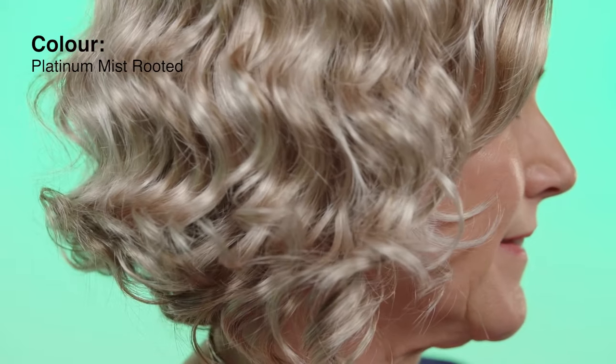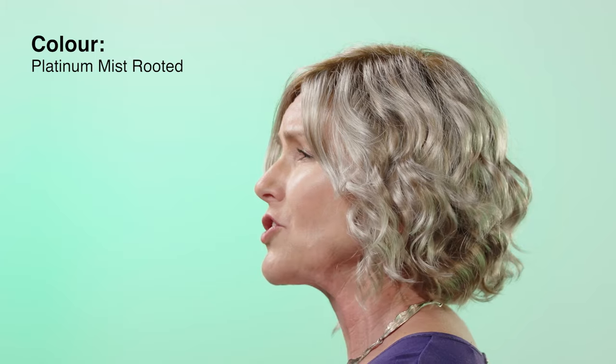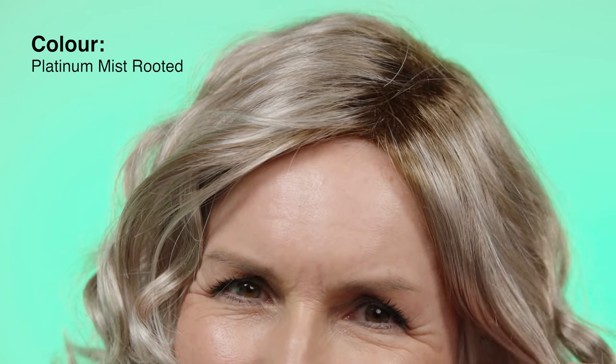I'm wearing the fabulous colour Platinum Mist Rooted, a light pearl platinum mix which is not too harsh against your skin tone. This colour has a darker root too for a more natural appearance. The Elusive is a ready to wear wig that is a celebration of comfort, style and versatility.